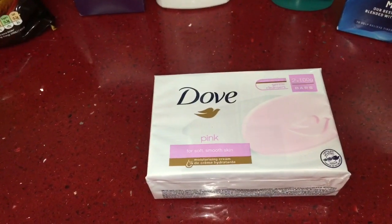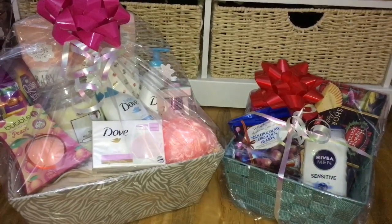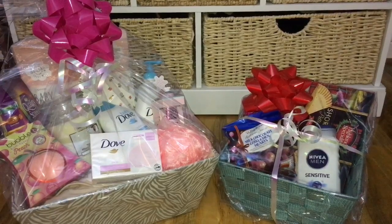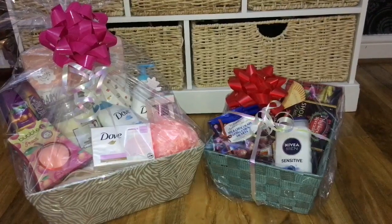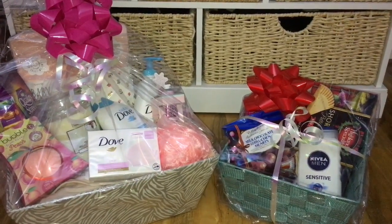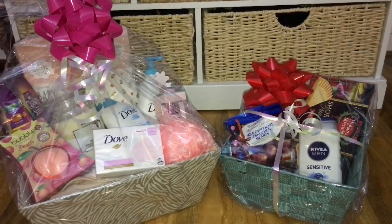Here are the hampers I wanted to show you. The hamper on the left is for a newborn baby girl. I've put the blanket and clothes at the bottom of the basket, a pack of baby grows at the back, and some Dove baby products. Then for the mum, I've included a box of chocolates, a bath fizzer, a candle, a pack of soap, some hand and nail cream with a nail file, and a body scrub.